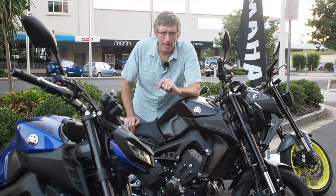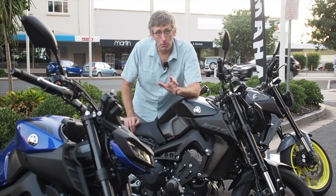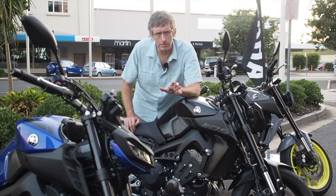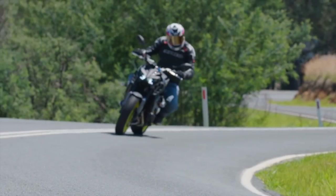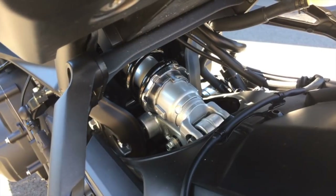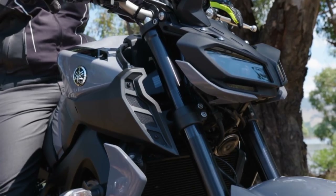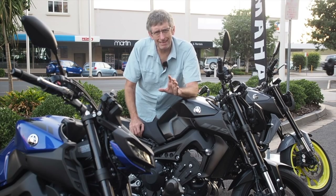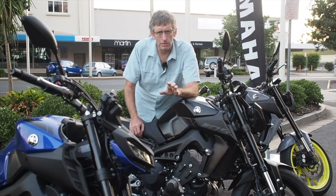We're back after day one of the 2017 Yamaha MT-09 launch — what a day. Really hot, like mid-30s, so riding naked bikes was just the right thing to be doing. We rode on some really nice twisty roads. What we found straight off the bat is that the rear shock was really struggling. The front forks were great, but during the ride we stopped and put a bit more rebound damping into the rear shock and it really improved it.